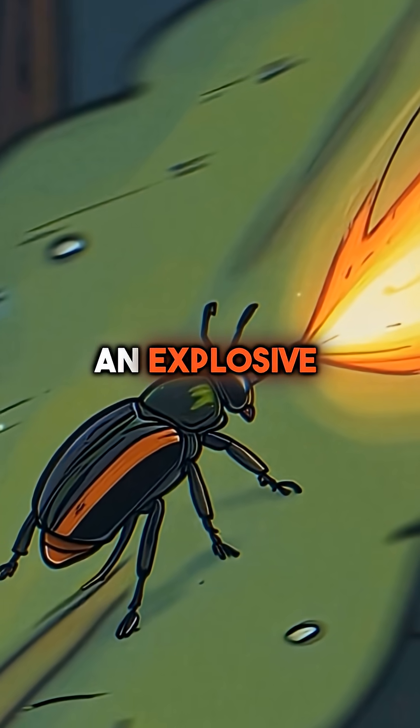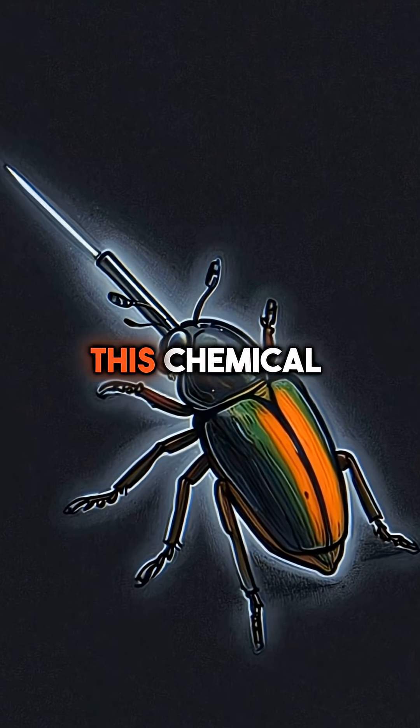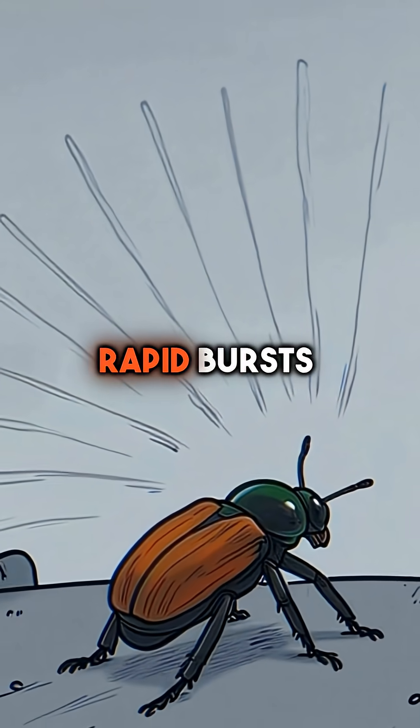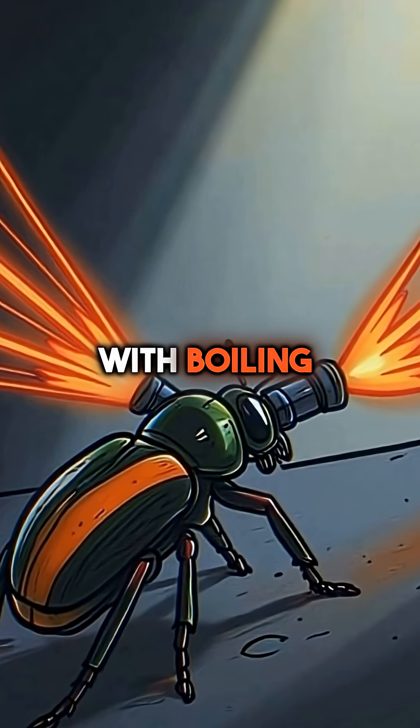When threatened, it unleashes an explosive spray that rockets out at 22 miles per hour. The beetle can aim this chemical cannon in any direction with pinpoint accuracy. But here's the truly mind-blowing part: it can fire up to 20 rapid bursts in succession, like a biological machine gun loaded with boiling poison.